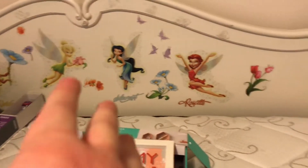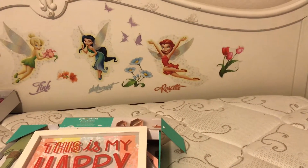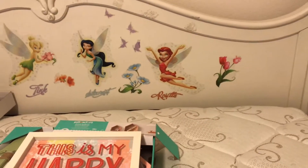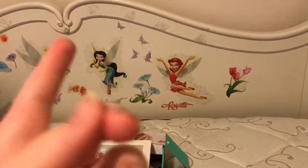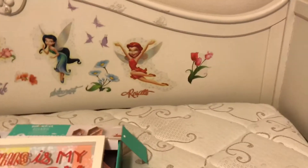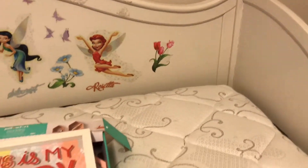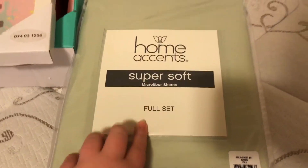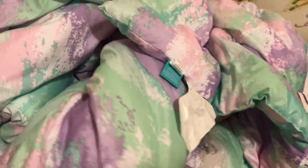Here's my bed. I know you're probably saying, 'Sydney, why do you have Tinkerbell stickers on your bed?' I got those when I was like seven. I'm planning on getting a new bed in about a month or so, and when I do I'm going to put these sheets on here and this super cool paint splatter blanket.